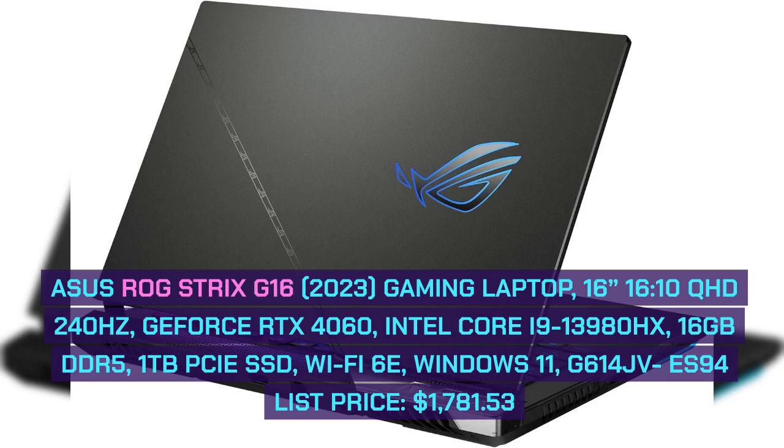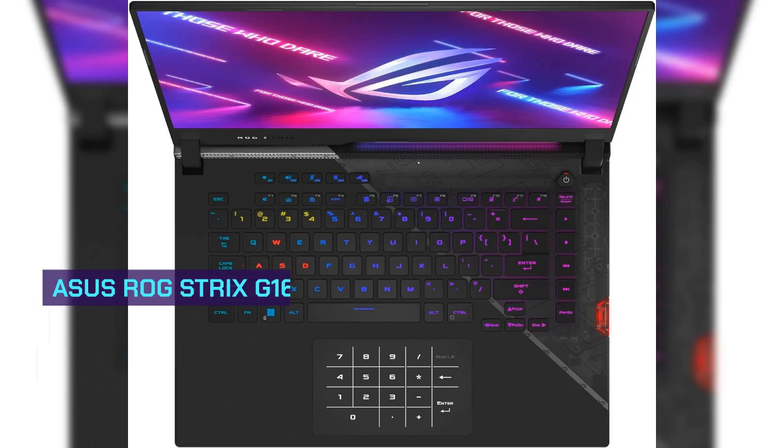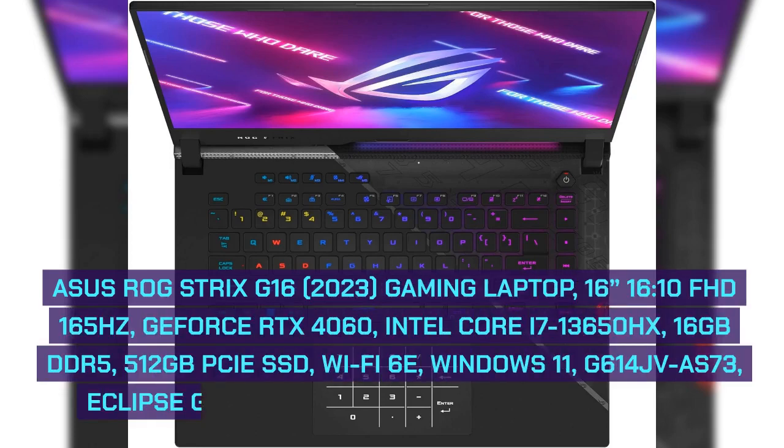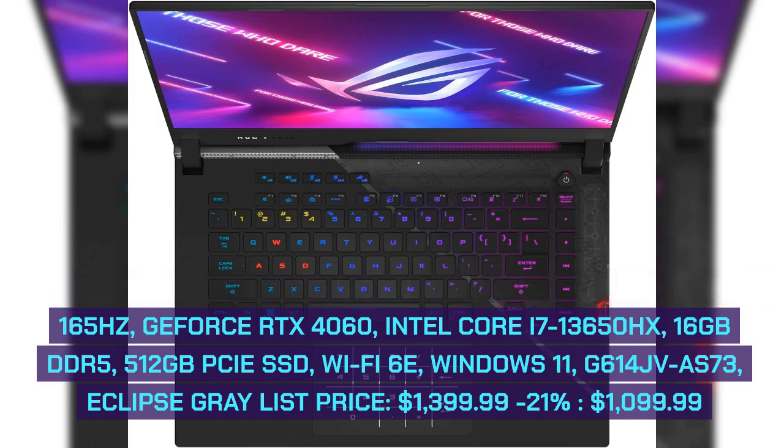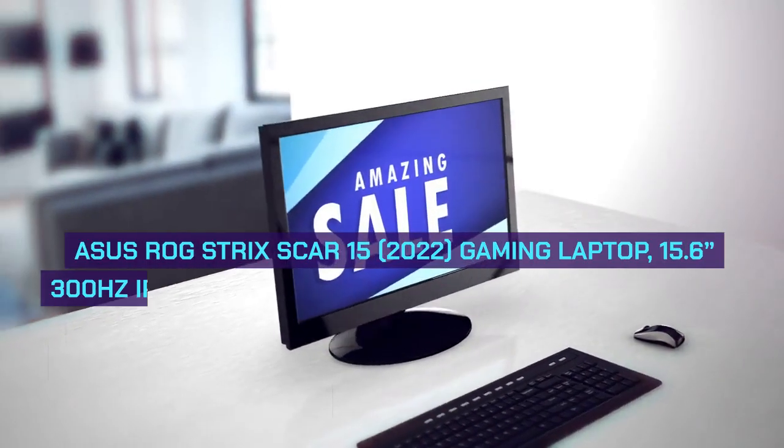List Price: $1,781.53. Asus ROG Strix G16 2023 Gaming Laptop, 16-inch Full HD 165Hz, GeForce RTX 4060, Intel Core i7-13650HX, 16GB DDR5, 512GB SSD, Wi-Fi 6E, Windows 11. Model G614JV-ES73, Eclipse Gray. List Price: $1,399.99 — 21% off: $1,099.99.